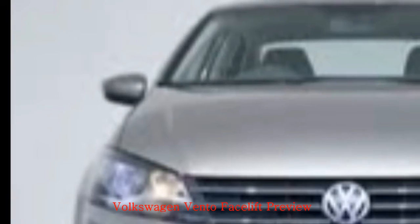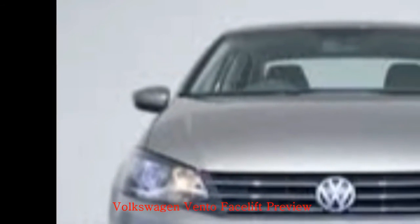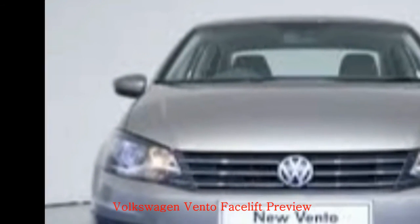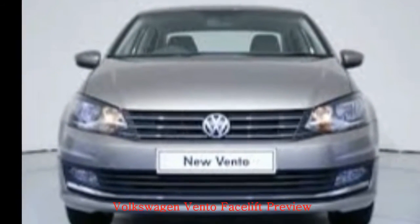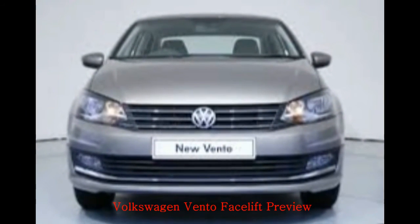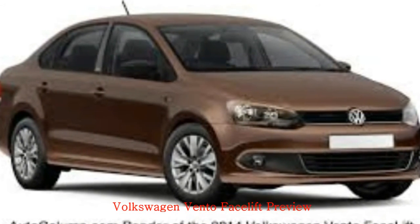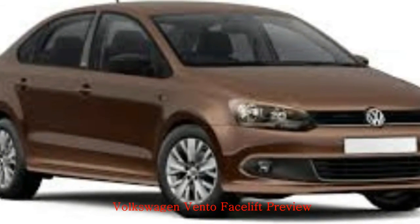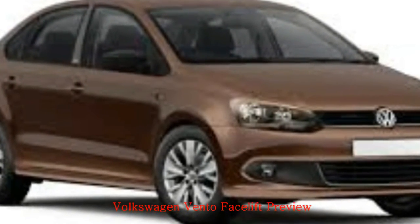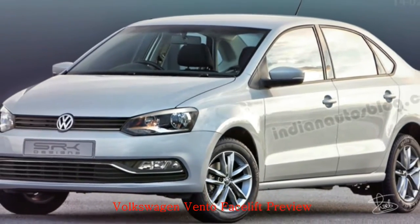Under the hood, you will have the new 1.5-liter 108-bhp diesel engine mated to a 5-speed manual gearbox and a 7-speed DSG automatic. The 1.6-liter 104-bhp petrol mill is paired to the 5-speed manual gearbox, while the 7-speed automatic is offered with a 1.2-liter turbocharged petrol engine instead. The new Vento is already out testing largely undisguised, which means the launch for the new car is around the corner.